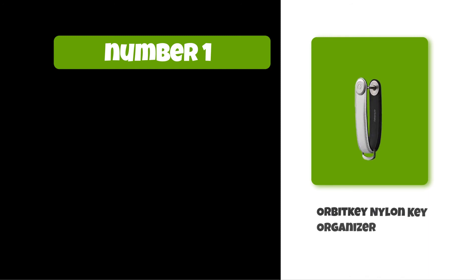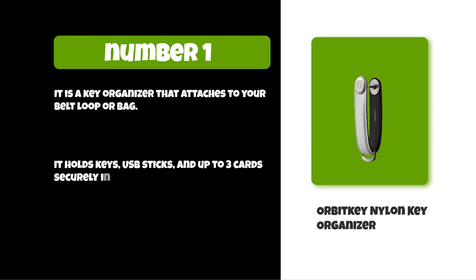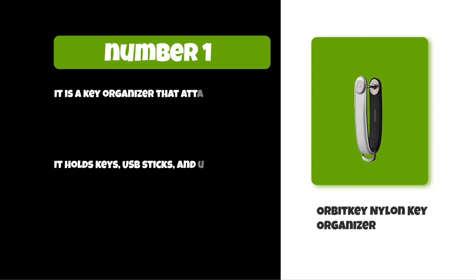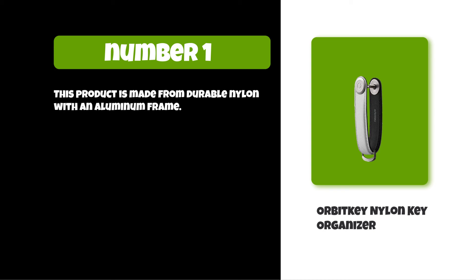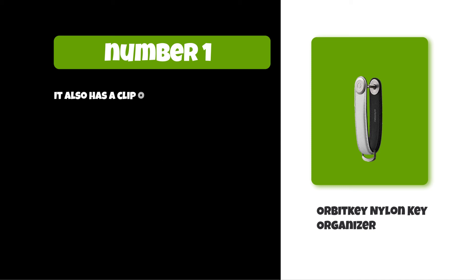At number one: Orbit Key nylon key organizer. It is a key organizer that attaches to your belt loop or bag. It holds keys, USB sticks, and up to three cards securely in place. Made from durable nylon with an aluminum frame, it can hold up to eight keys and comes in three colors: black, blue, and red. It also has a clip on the back for attaching it to belts or bags.